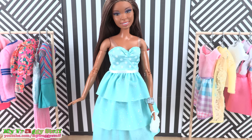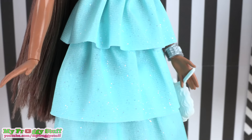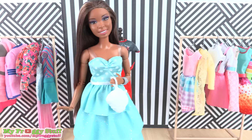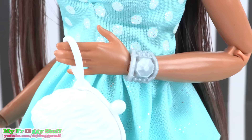This pastel teal dress is layered in sparkly ruffles. It has a sweetheart top with polka dots and clear straps to help keep it in place. There are three layers of ruffles covered in a light glitter. It velcros in the back and comes with a white purse and a silver bracelet. Sophie loves the glitter but wishes all the jewelry were metallic silver.